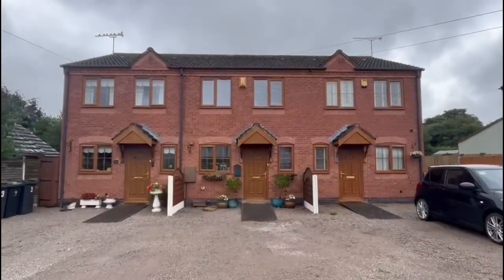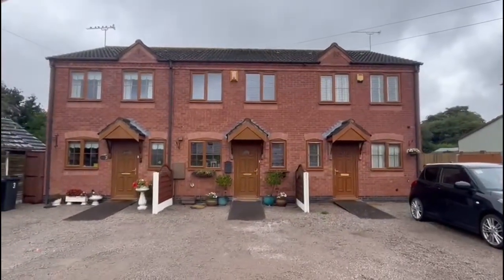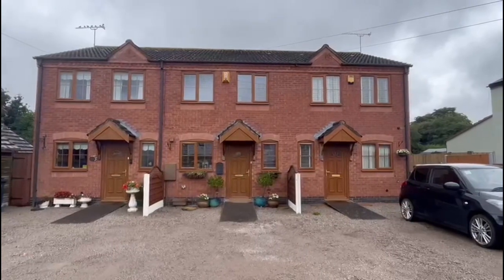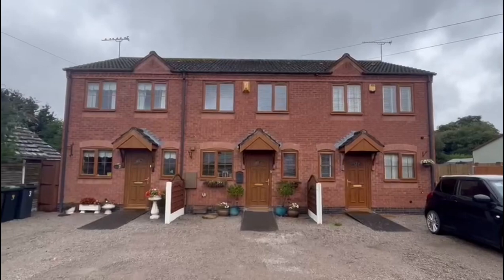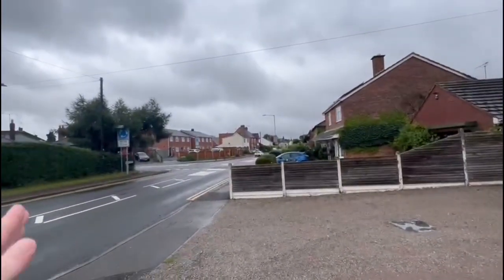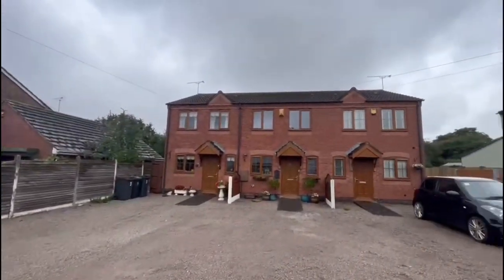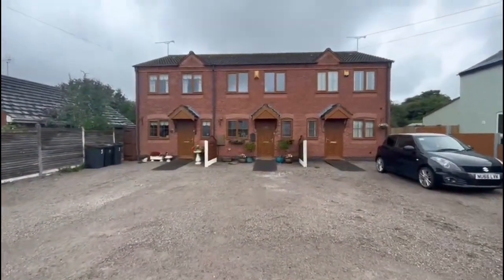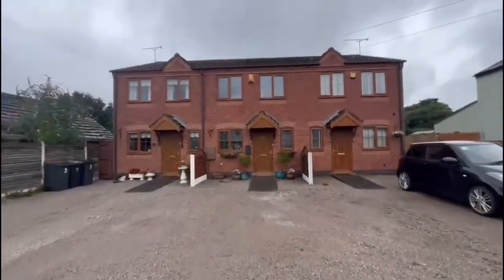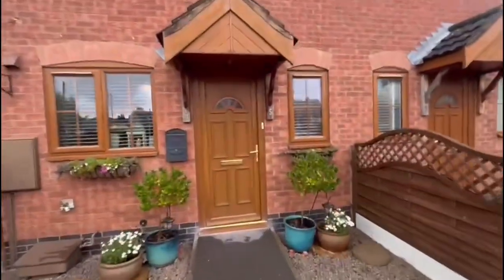The middle one is number five and you've got three properties here. They were built about 2002, so just over 20 years old, and a nice position on Widdybrook Road. You've got Shilton Lane just going up there — follow that up and you come into Bulkington Village, so a very popular spot. As you can see, you've got a lot of parking out the front, it's all gravelled. There are new PVC double glazed windows and gas central heating.